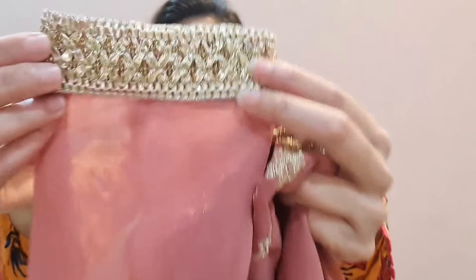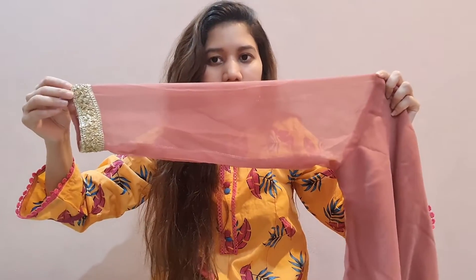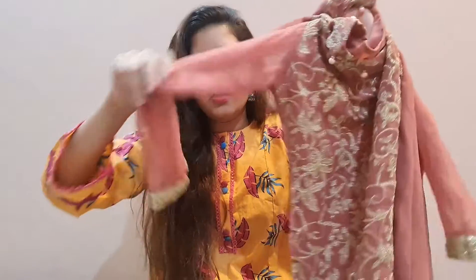It also has lace on the sleeves which complements them and it is very beautiful. When you wear the overall look, it looks like this. This dress is very lightweight and very comfortable. I just love this dress — you can wear it with a lot of styles and it is very pretty as you can see.